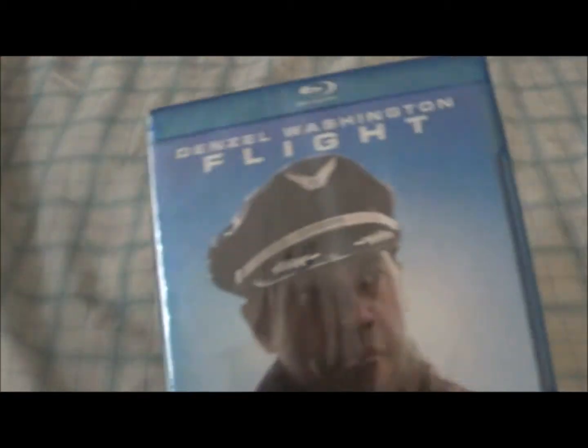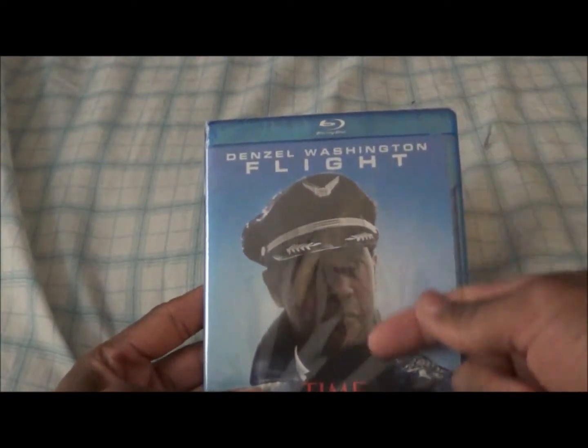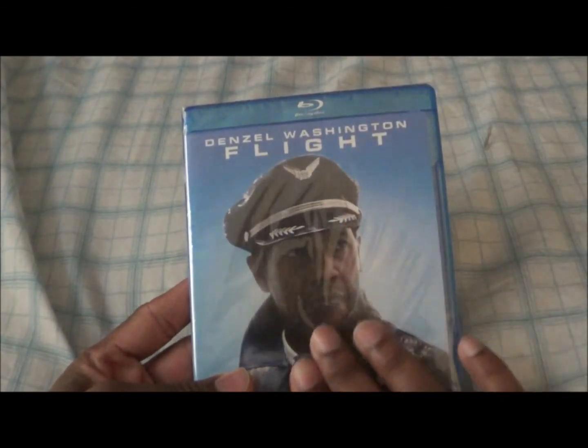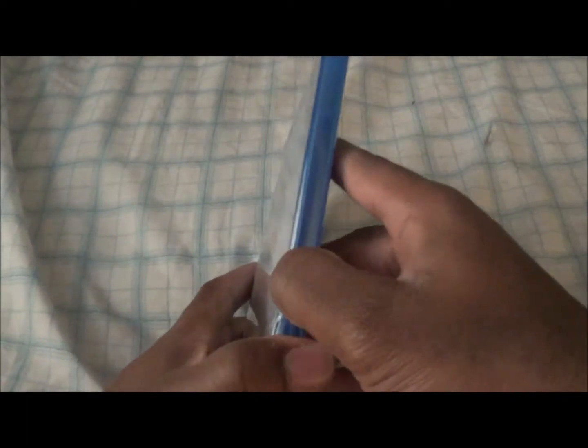This is a blind buy for me — I've never seen this. I do like Blu-ray cases when the cover art is blue and has a nice all-together blue finish. I love that; it just makes it look so good.